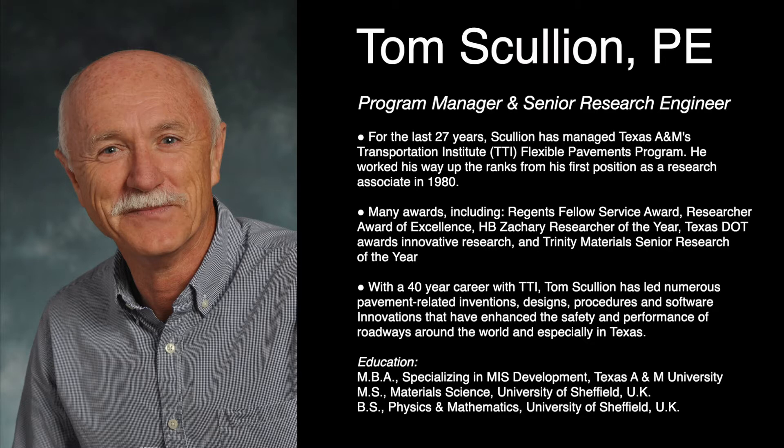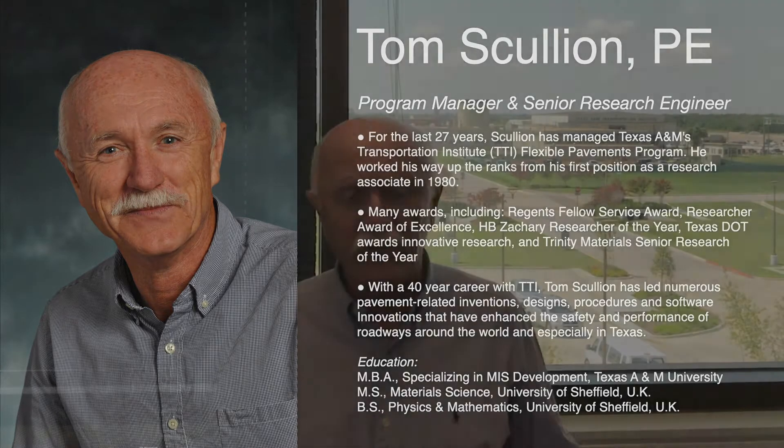One of our claims to fame is that when TxDOT has a problem, we're here to provide them answers. The most successful things I've been involved with are forensic studies and corridor analysis studies. For forensic studies, we get in there and learn something — this is where they build a new pavement, it's not performing well, they want to know what caused the problem, what should we do now, and how do we avoid this in the future.